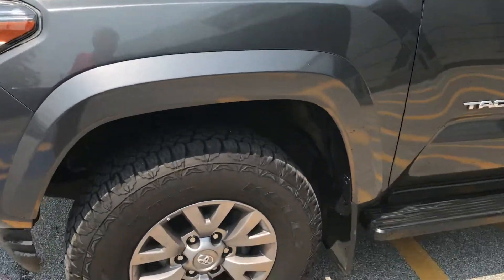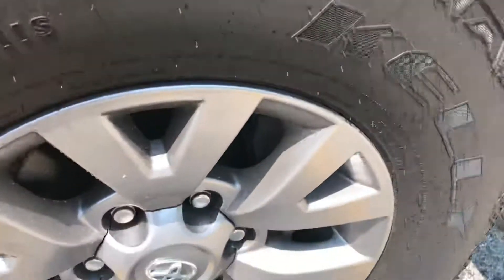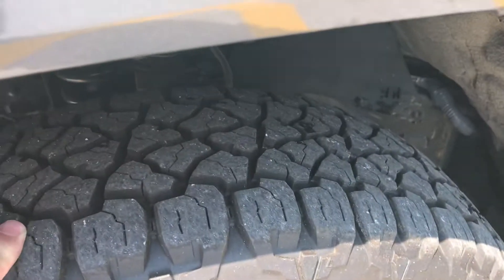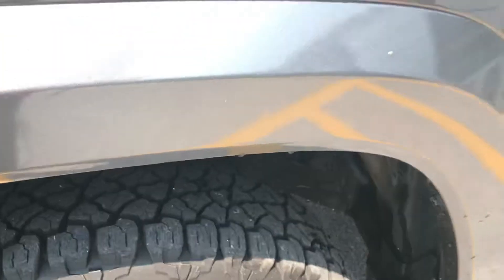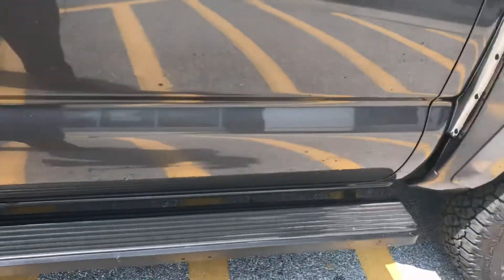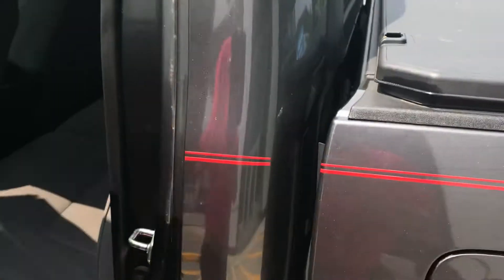You can see it does have your nicer alloy wheels. They're in very good shape. Tires have a lot of tread left on them. It would come with running boards already on it. This is the SR5 so you have the badging there.